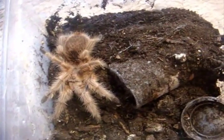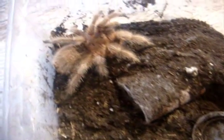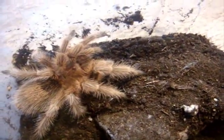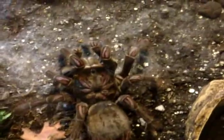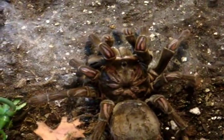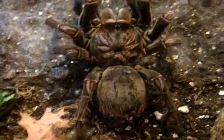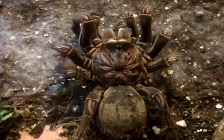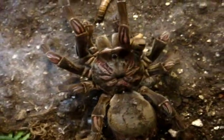Here's Morris — this is a Grammostola rosea, rose hair, red form. Beautiful. Next up is Gretel, my adult female Theraphosa stirmi, Burgundy Goliath Bird Eater. We'll give one more — see, she takes it. She's huge.